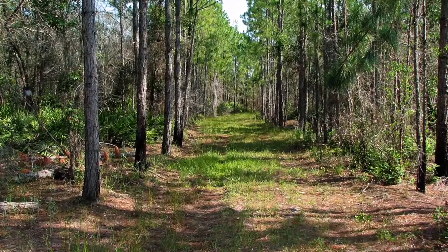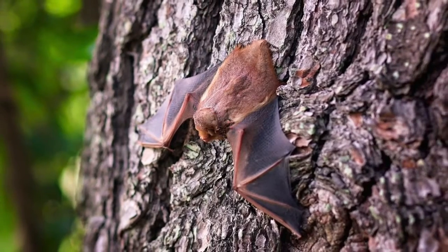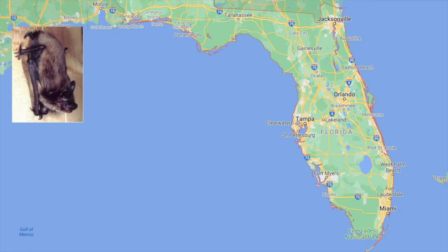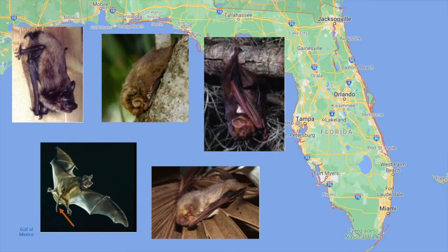Bats are a crucial part of the Florida ecosystem. Florida is home to 13 species of bats that are either year-round or seasonal residents. The most commonly seen bats in the Tampa Bay area are the evening bat, the Brazilian free-tailed bat, the northern yellow bat, the eastern red bat, and the seminole bat.